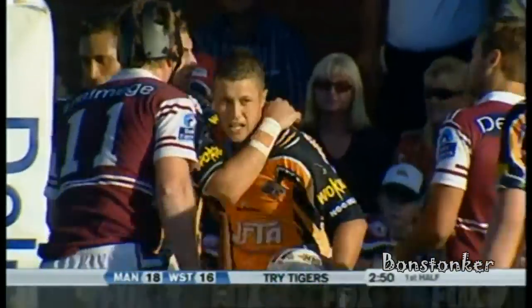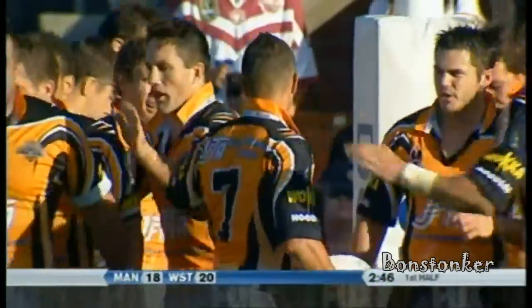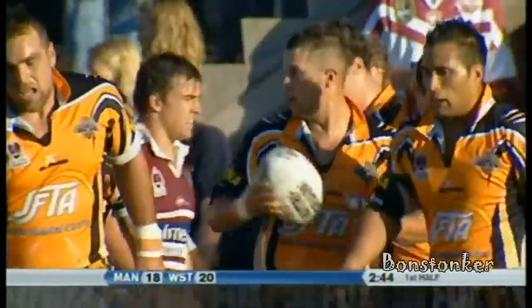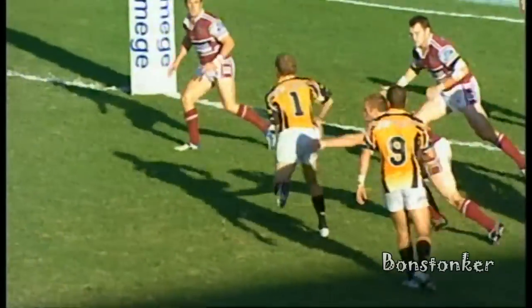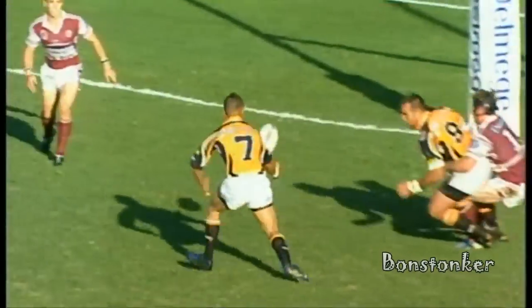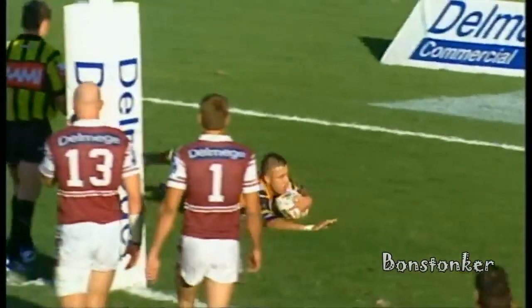Well, that is terrific work from Todd Payton. It looked like the try was bombed, but that little tap from Todd Payton and now the Tigers are back in front. Once again, defence from the Manly side on the edge of the ruck — Hodson gets himself into dummy half, and there's a little tap back there. Then throws the little dummy, Dunley took the dummy.